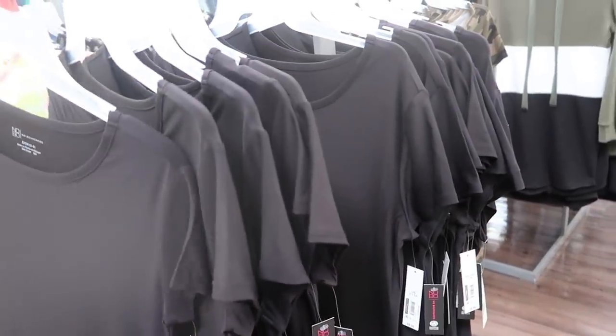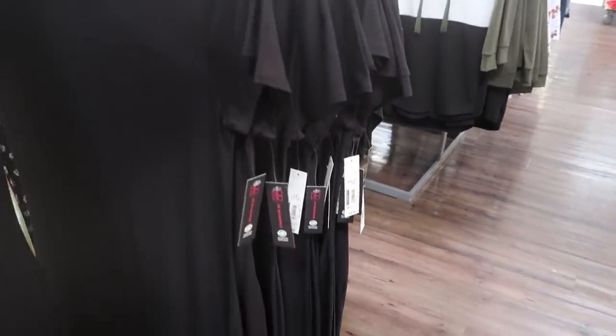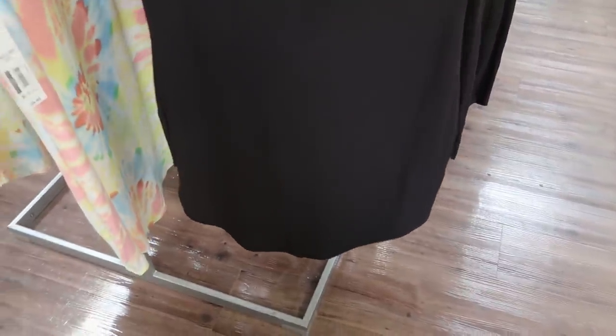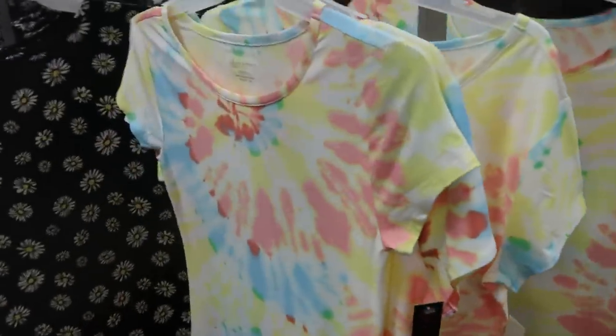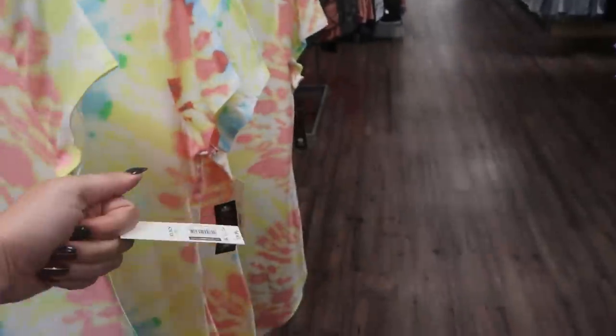They're more of a fitted material, so if you want it a little oversized you can size up one. It looks like it goes a little lower in the front and back — so like a scoop hem. I'm also seeing this tie-dye print which is really pretty with pastels, some peaches and orange in there.